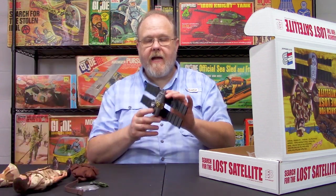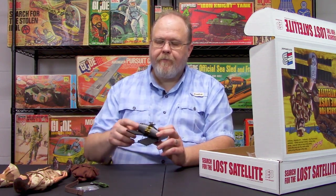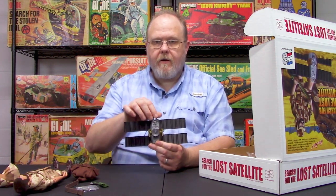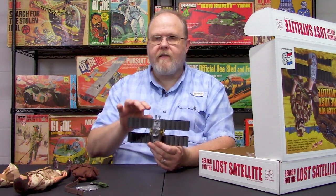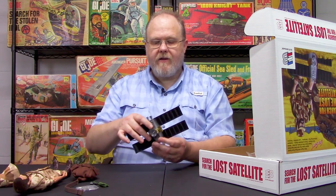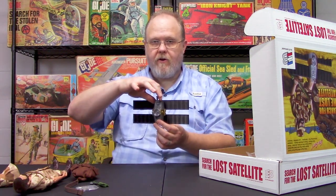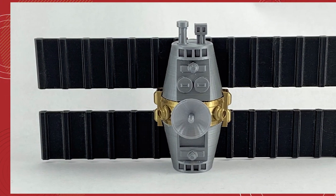The lost satellite got started when we were speaking to custom maker Jim Egnor of Texas, who does a lot of 3D printing. We saw a picture Jim had done where he incorporated the satellite piece that comes with the mobile support vehicle — it always looked kind of like a robot head to me. Well, Jim took that concept and made it into an entire satellite. He took the component, 3D printed it, did the solar arrays, 3D printed those, then added the other components.